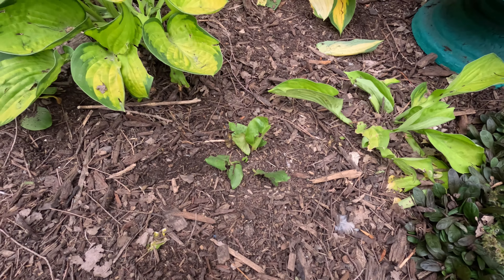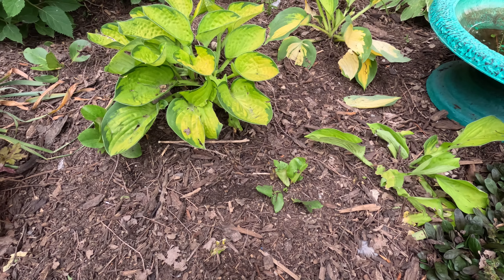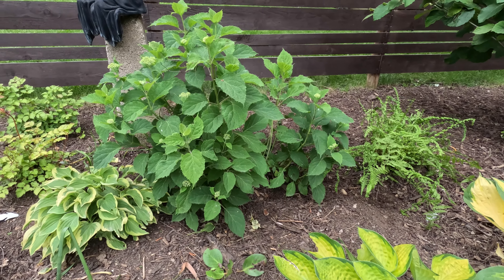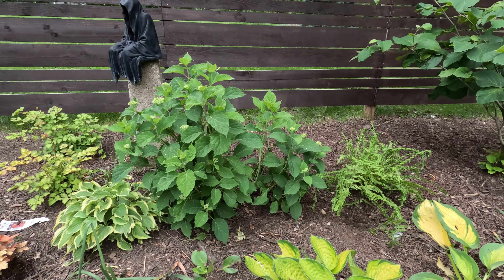The chickens have been doing a number on my hostas over here, unfortunately, as well as the poor virginias that I planted. So long as the roots are getting a good hold, they'll have a better jumpstart next year in the spring. And maybe once I get this gate up, it'll keep the chickens out a little bit better. I doubt it, but hopeful thinking.